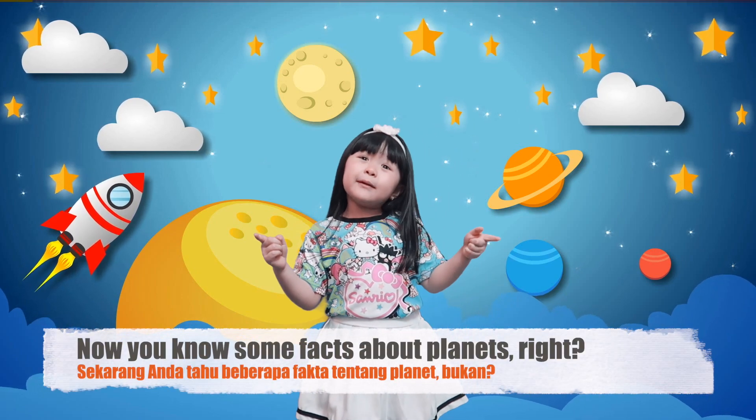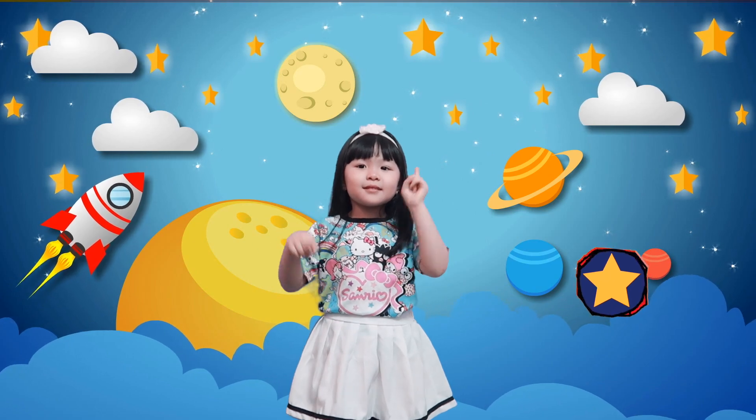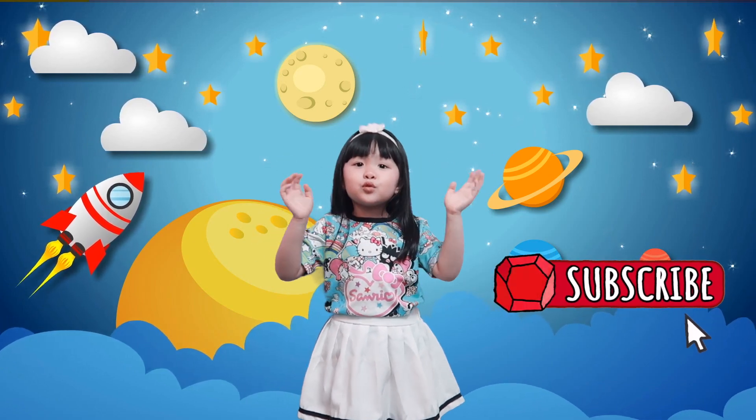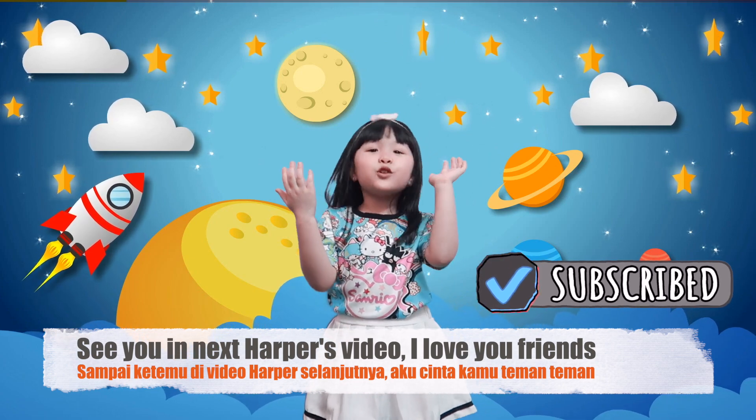Now you know some facts about the planets, right? Don't forget to subscribe and like! See you in the next video. I love you!